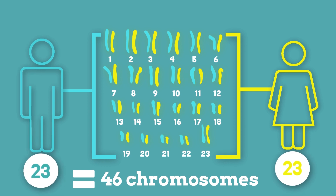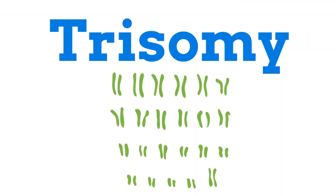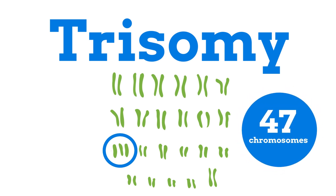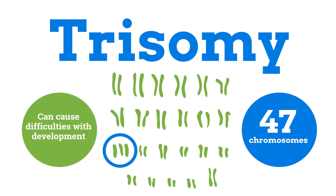In trisomy, one of the numbered pairs contains three chromosomes rather than two, so the baby inherits 47 chromosomes rather than the usual 46. Having extra genetic material can cause difficulties with how the baby develops. We don't yet know why the extra copy occurs, and there is nothing that could be done to prevent it.